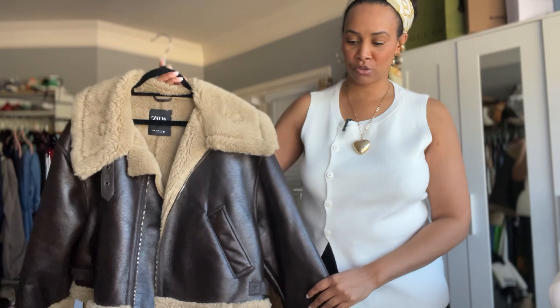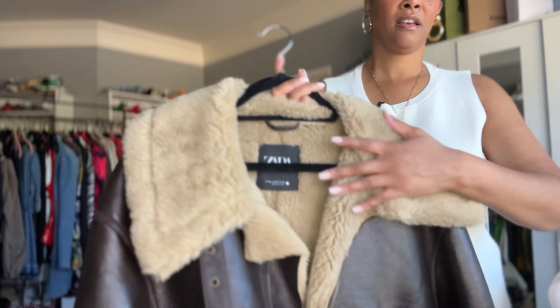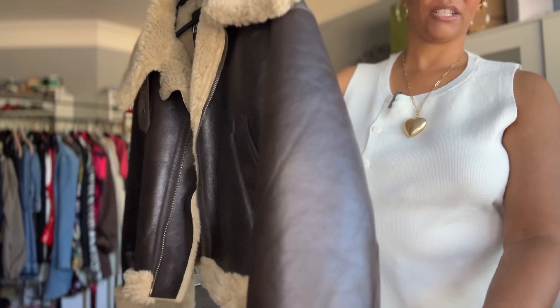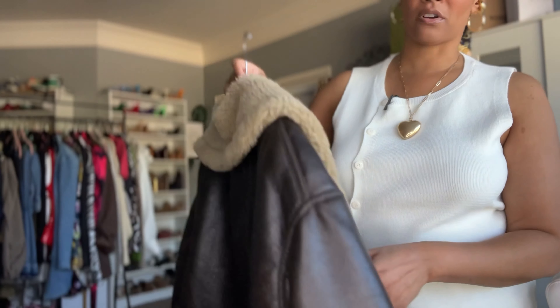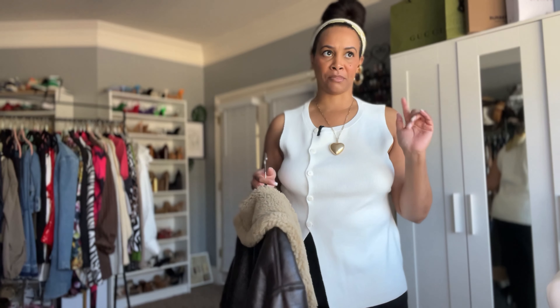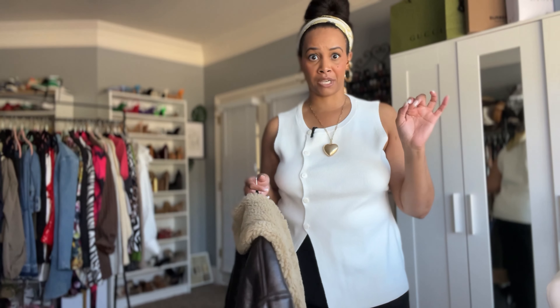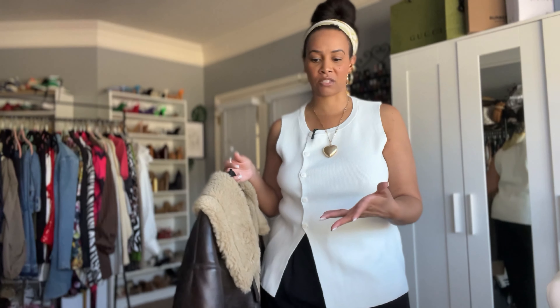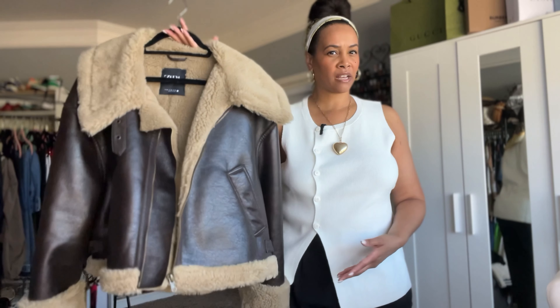Here's the next jacket — similar to the last one, except this has a faux shearling texture or lining. This one is also from Zara. Zara does really good outerwear, so if you're looking for some good quality outerwear, I highly recommend Zara as well as Mango. Those are two of my favorite places to shop. Or you can go to the thrift store to find bomber jackets or these aviator-style jackets.